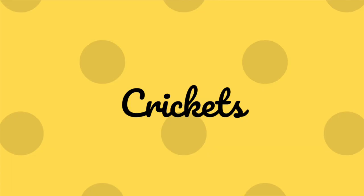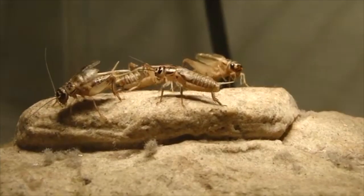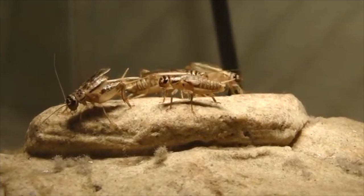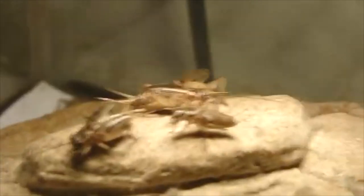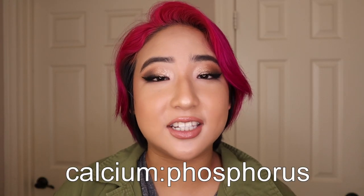Starting off, we have crickets — these are kind of the classic insect in the world of reptile keeping. Crickets can be really good for leopard geckos because they are super cheap and you can usually get a lot of them for a very small amount of money. Unlike most dry worms, crickets have a lot of moisture and a pretty decent meat-to-shell ratio. However, their calcium-to-phosphorus ratio is not perfect.